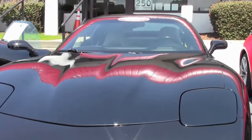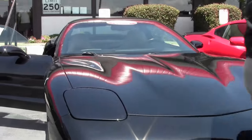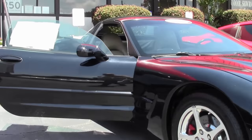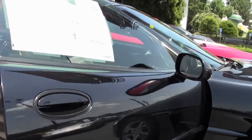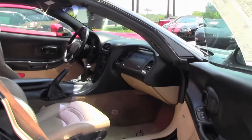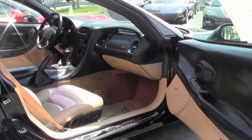Black with a tan interior, she is an automatic. It is a black car of some age so the paint is not perfect — it does have some small scratches and such — but overall I would call it in very good shape.